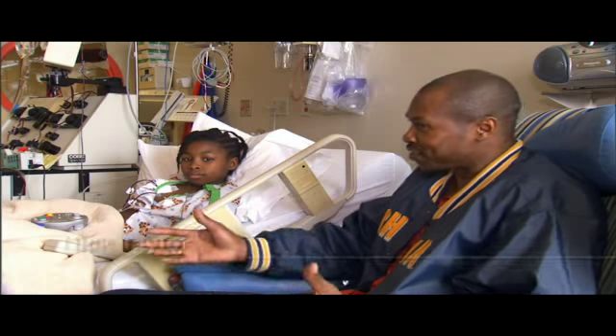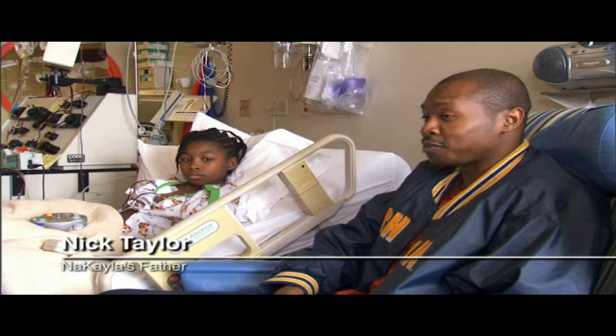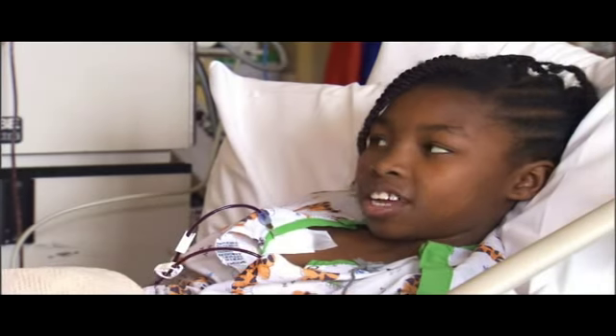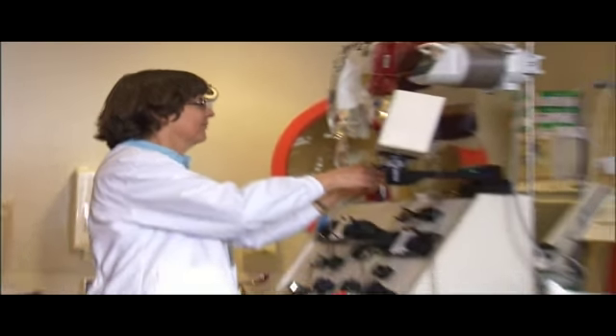We went to several hospitals — I've been in the military and moving around — and this is one of the best. The staff here is outstanding, I can't say enough good things about them. I like being here. I think it's fun and I like to make the people here laugh.